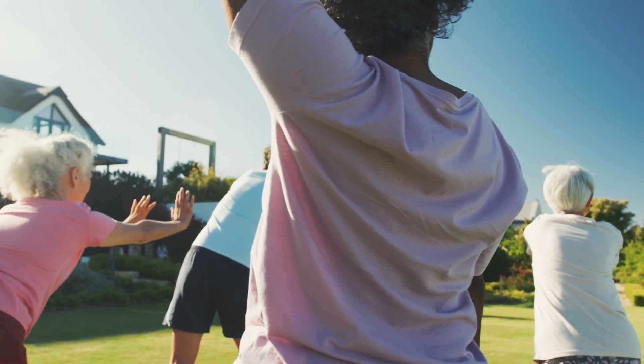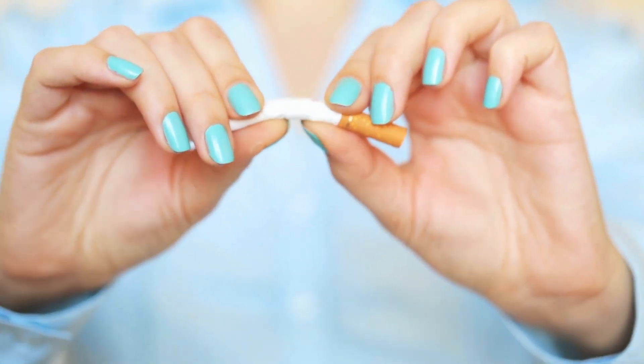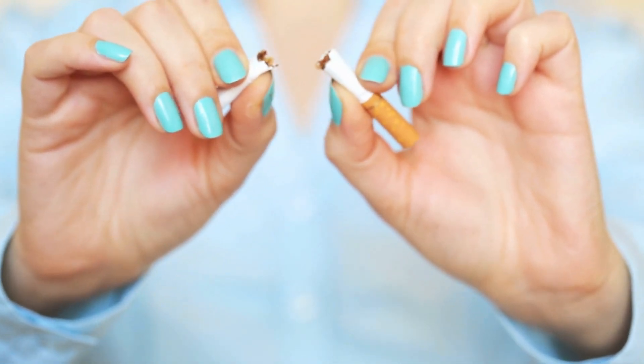Certain lifestyle changes such as maintaining a healthy weight, exercising, and not smoking can reduce your risk of developing blood clots. And if you have a blood clotting disorder or bleeding disorder, your doctor may recommend medication.